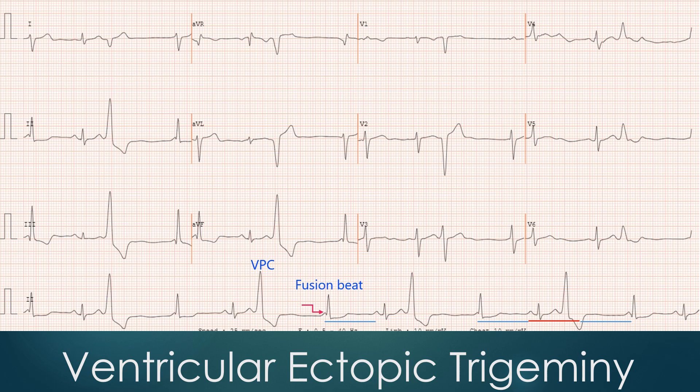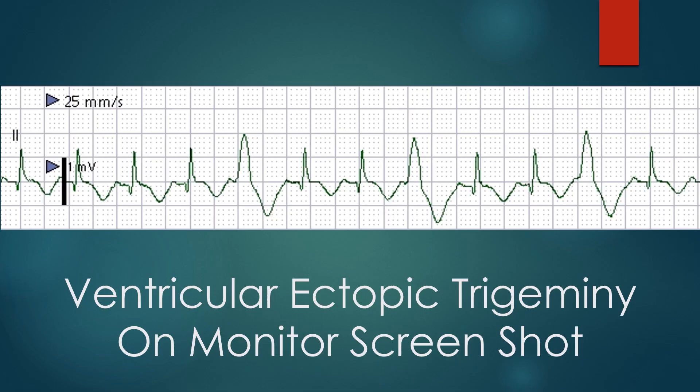The next beat, marked as a fusion beat, has a P wave partly hidden by the QRS, marked by a red stepped arrow. Its width and morphology are intermediate between the VPC and the next sinus beat. A monitor screenshot shows three ventricular premature complexes occurring in a trigeminal sequence — two sinus beats followed by a ventricular ectopic beat — ventricular trigemini or VPC trigemini.